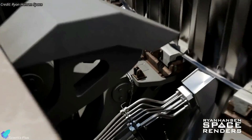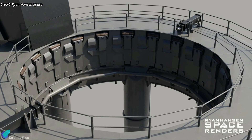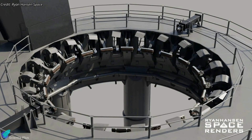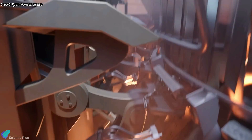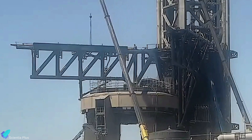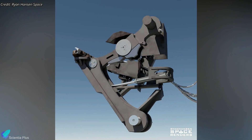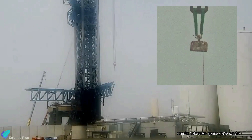The orbital launch mount is equipped with 20 hold-down clamps, designed to anchor the booster securely during the initial stages of launch preparation. The clamps are released once the engines ignite and the booster is ready for liftoff. Several of those clamps were replaced after Flight 3, and in the past week their strength underwent rigorous testing with the assistance of an LR-11000 heavy-duty crane.